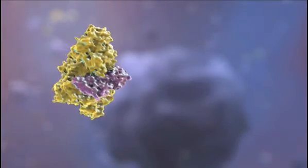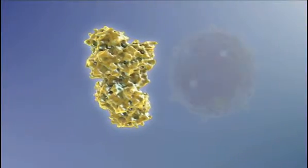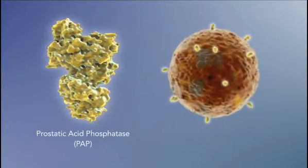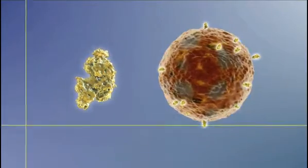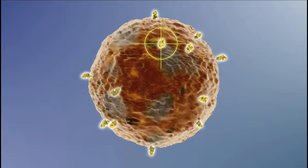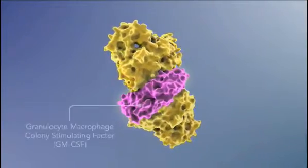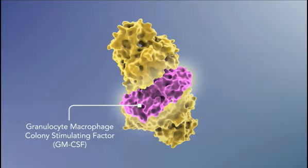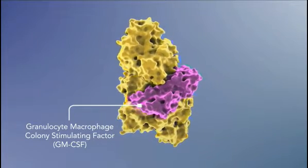This recombinant antigen consists of two key components. The first is prostatic acid phosphatase, also known as PAP. PAP is a protein that is highly expressed in more than 95% of all prostate cancers. The second key component of the recombinant antigen is an immune cell activator called Granulocyte Macrophage Colony Stimulating Factor, or GM-CSF.